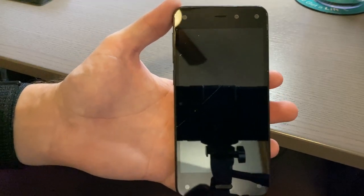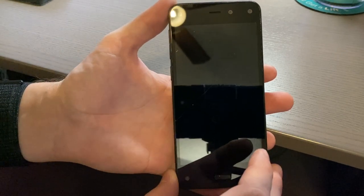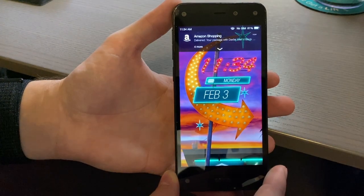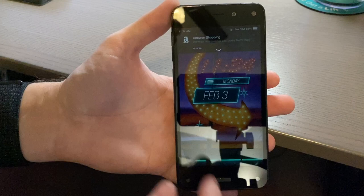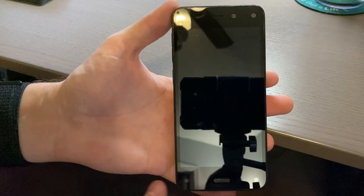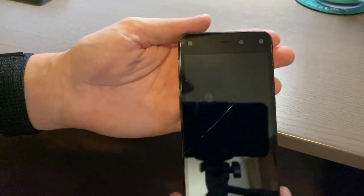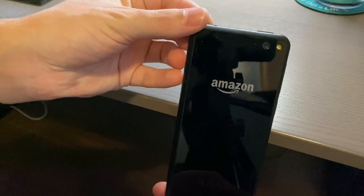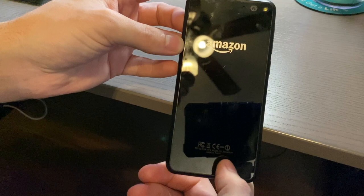This is the Amazon Fire Phone, released in July of 2014 as an AT&T exclusive. The total price was $650, but could be gotten for $200 on contract. The phone has an all-glass front — this model is cracked unfortunately, but is still in good shape — with Amazon branding and FCC and regulatory logos at the bottom.